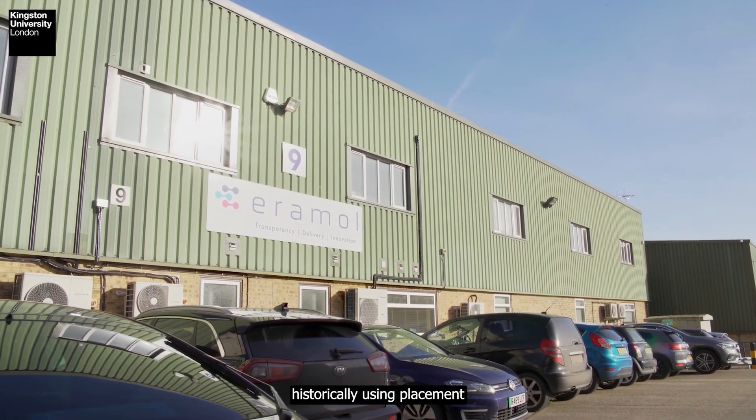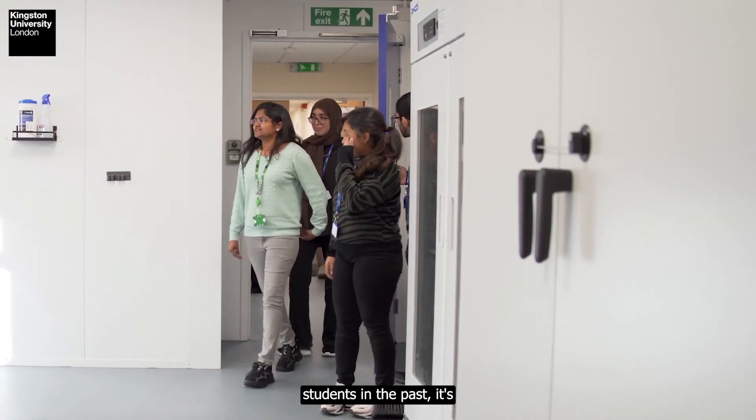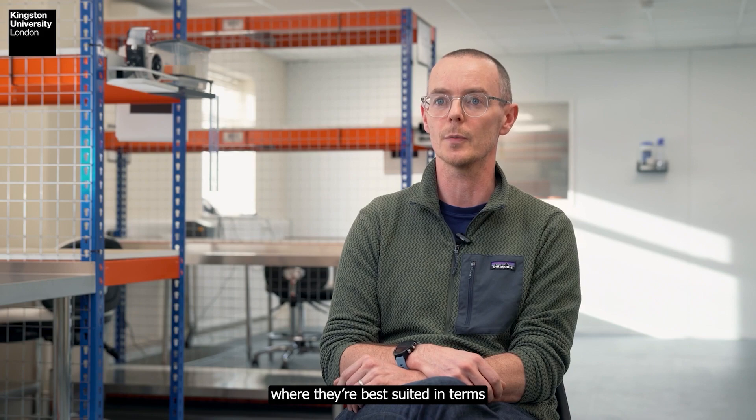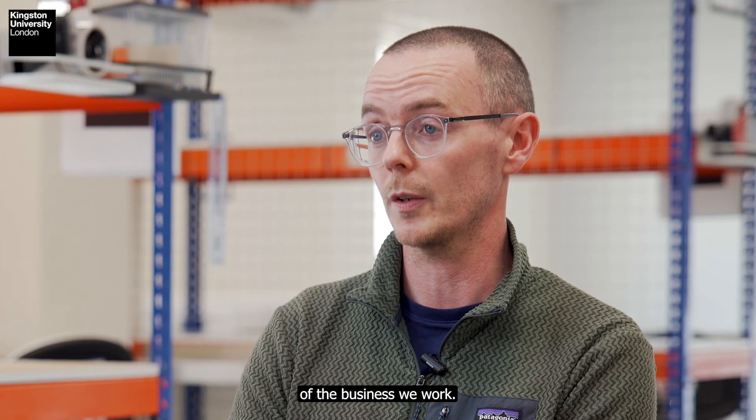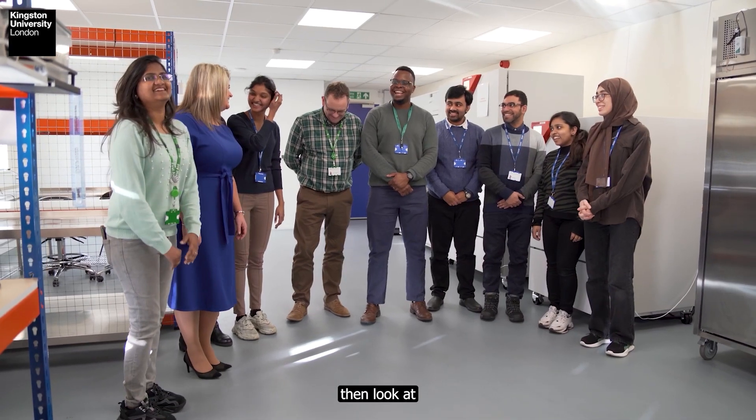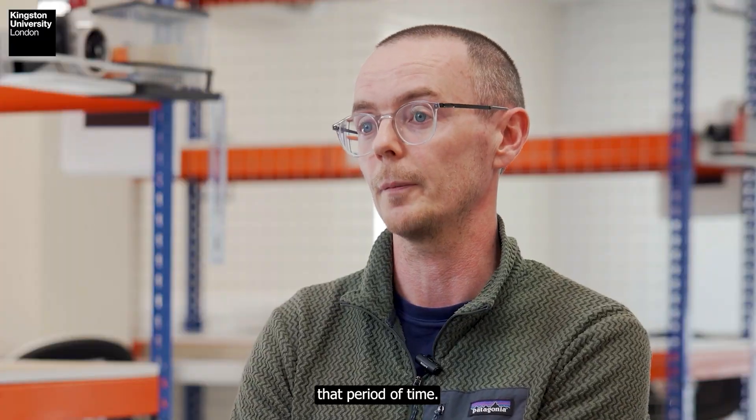Recruitment is a challenge historically. Using placement students in the past has been a good grounding to understand that individual — where they're best suited in terms of the areas of the business. We also look at it as a year-long interview, and the majority of placement students we will then look to secure employment with following that period of time.